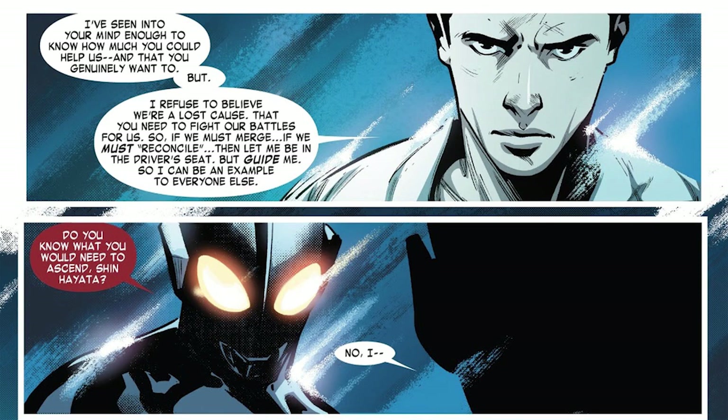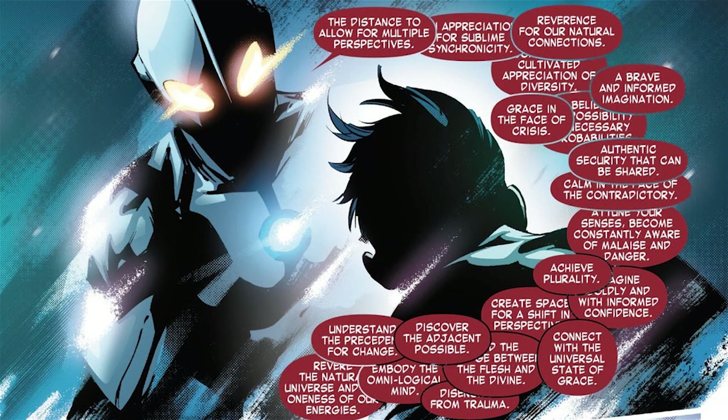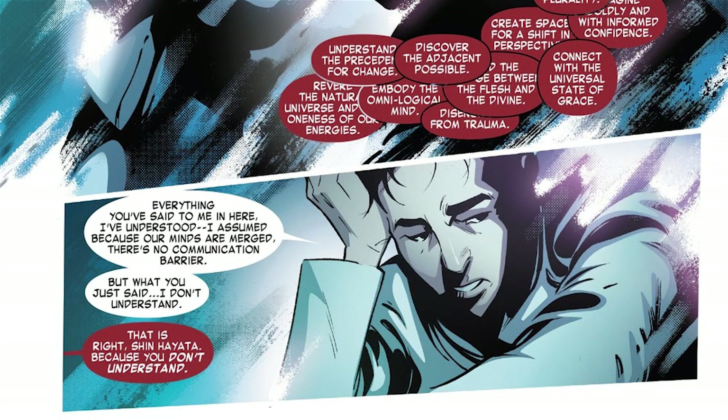The Ultra asks what humanity would need to evolve. Does Shin know? It launches into a massive list: the distance to allow for multiple perspectives, an appreciation of sublime synchronicity, reverence for our natural connections, cultivated appreciation of diversity, a brave and informed imagination, grace in the face of crisis, belief in the possibility of necessary probabilities, authentic security that can be shared, calm in the face of the contradictory, to attune their senses, become constantly aware of malaise and danger, achieve plurality, imagine boldly and with informed confidence, create space for a shift in perspective, connect with the universal state of grace, discover the adjacent possible, build the bridge between the flesh and the divine, disengage from trauma, embody the omniological mind, understand the precedent for change, revere the natural universe and the oneness of our energies. Shin's reaction: What are you talking about? — which is basically the Ultra's point.